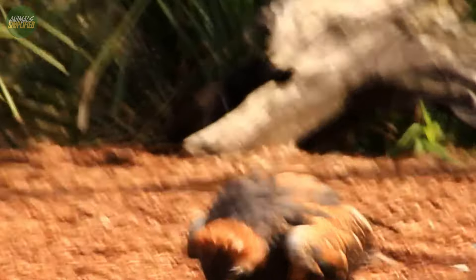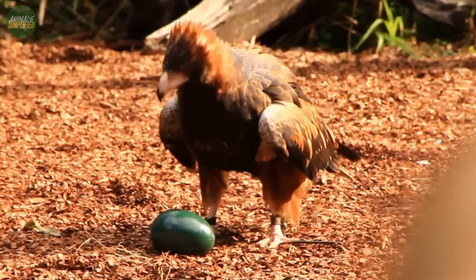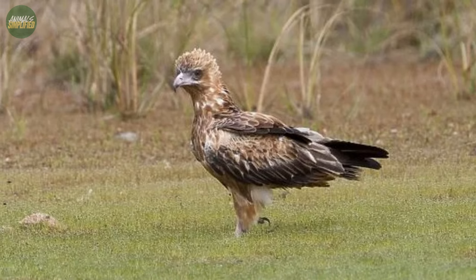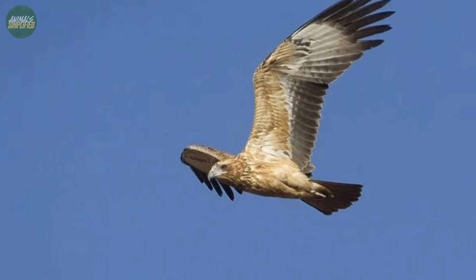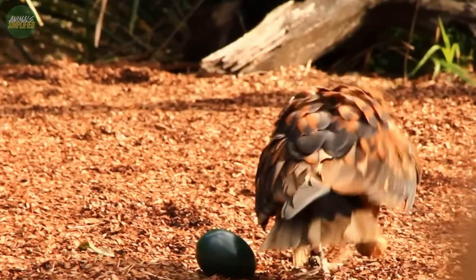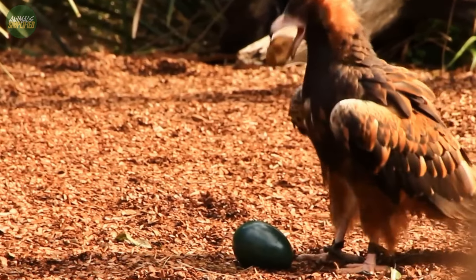The bird's appearance changes significantly as it matures. Immature and juvenile black-breasted buzzards display a pale brown colouring, marked with dark to black streaks. These streaks become more pronounced as the birds age, signalling their transition into adulthood.